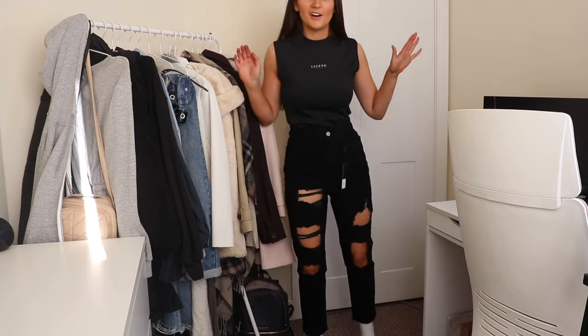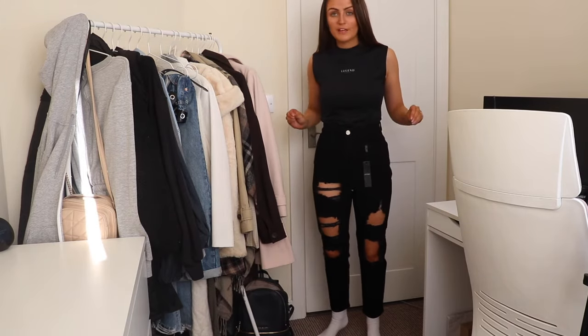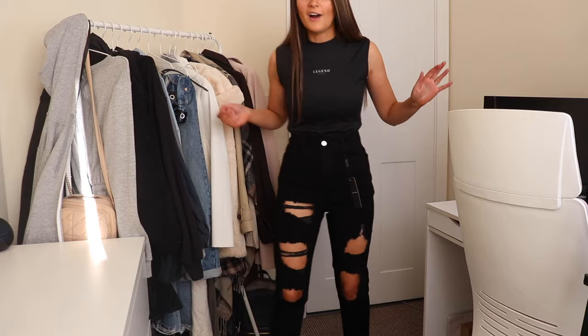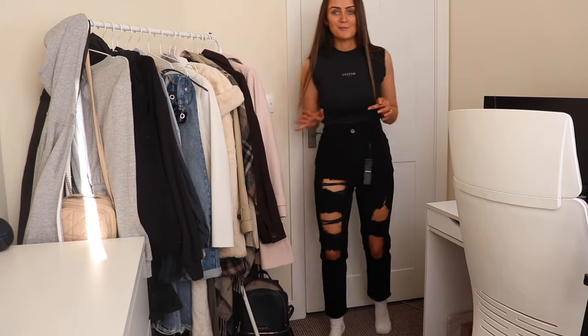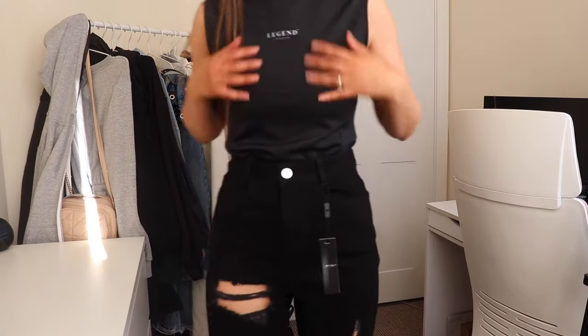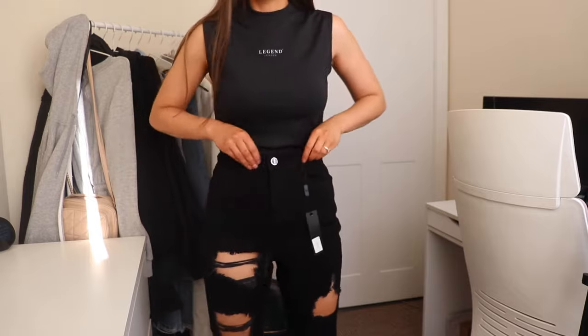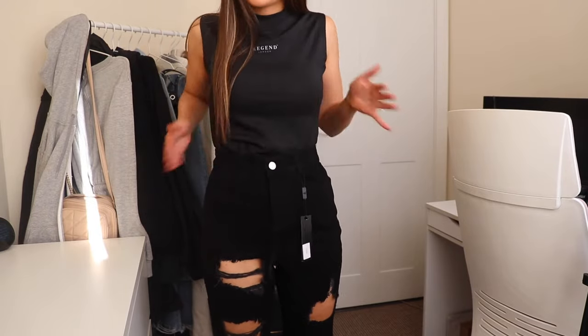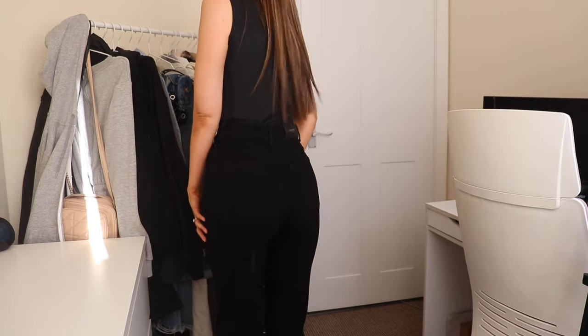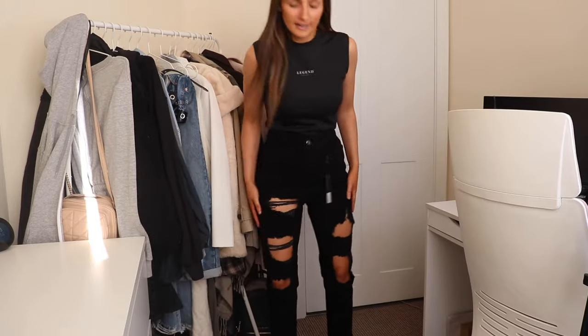Here is the first pair on. They're a really nice fitted mom style — not really baggy, fitted but not super skinny. How nice are they? I actually really like these. They feel really snug on. They're a perfect high waist, they fit really nicely, comfortable, fit nice around the bum area, and I like the amount of rips.